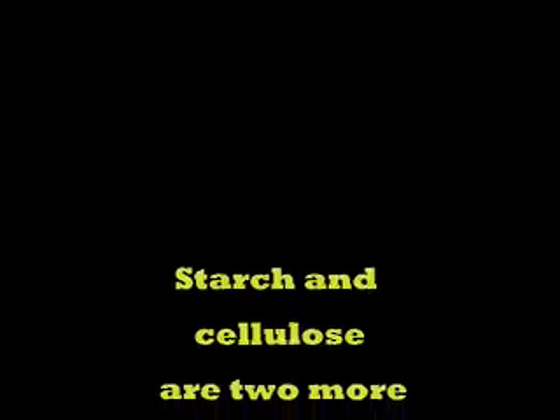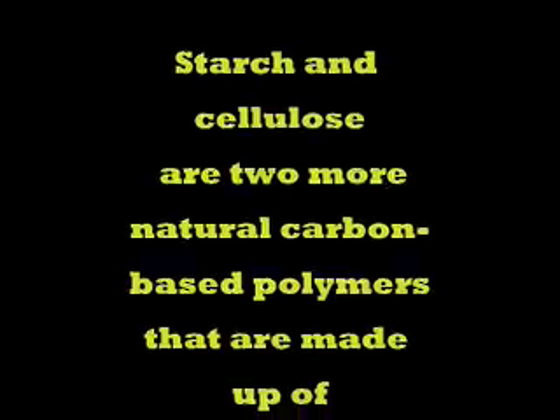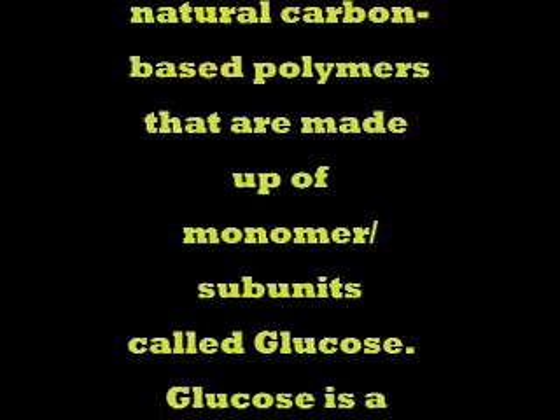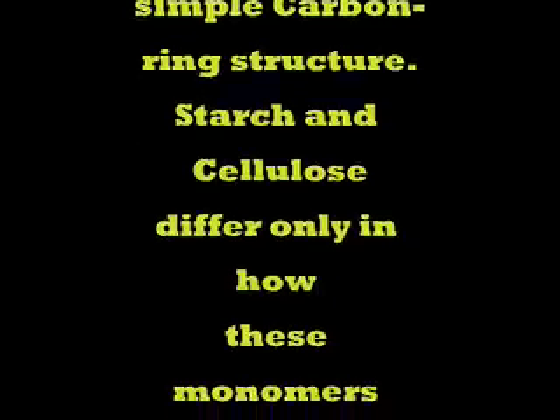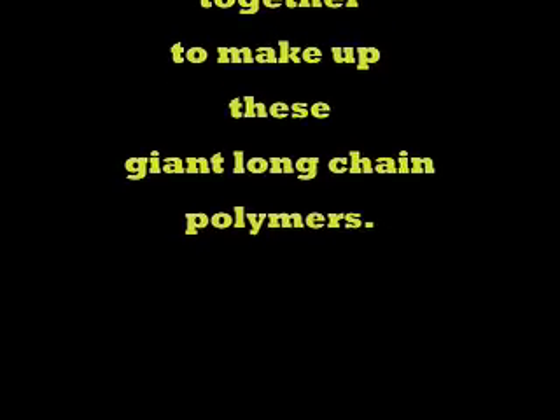You all recall from looking at the periodic table that carbon can bond with four other things — count them, four. They can bond with other carbon atoms and all kinds of stuff for an almost infinite variety of molecules. Starch and cellulose are two natural carbon-based polymers that are made up of monomer subunits called glucose. Glucose is a sugar that is an essential fuel for your body. Starch and cellulose are different only in how these glucose monomers are joined together to make up their long-chain polymers.